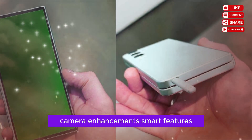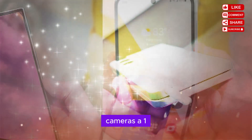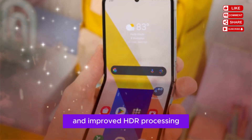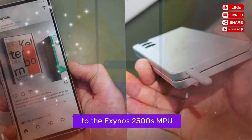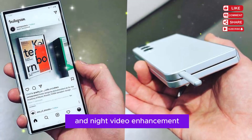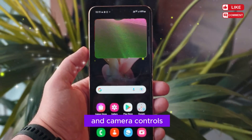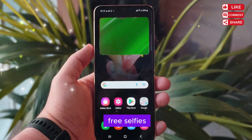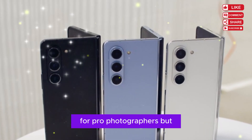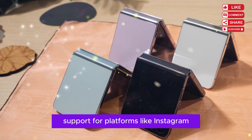While the Flip 7 doesn't go full ultra on camera specs, it does deliver some meaningful upgrades. The rear cameras include a 10MP ultra-wide and 50MP wide-angle sensor, bringing sharper photos, better low-light performance, and improved HDR processing. Thanks to the Exynos 2500's NPU, the Flip 7 introduces AI-based scene detection, better skin tone correction, and night video enhancement. In Flex Scan mode, when the phone is partially folded, it automatically adjusts the UI and camera controls, letting users take hands-free selfies, time lapses, and video calls with new framing suggestions. This phone won't replace the Galaxy S Ultra lineup for pro photographers, but it's now much more capable and content-creator-friendly, especially with Flex Mode support for platforms like Instagram, TikTok, and Zoom.